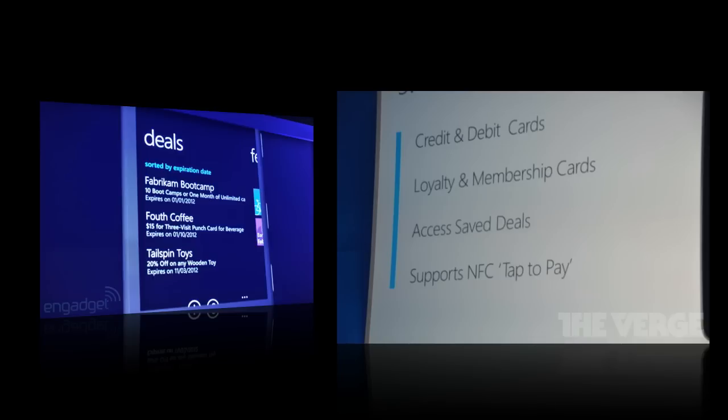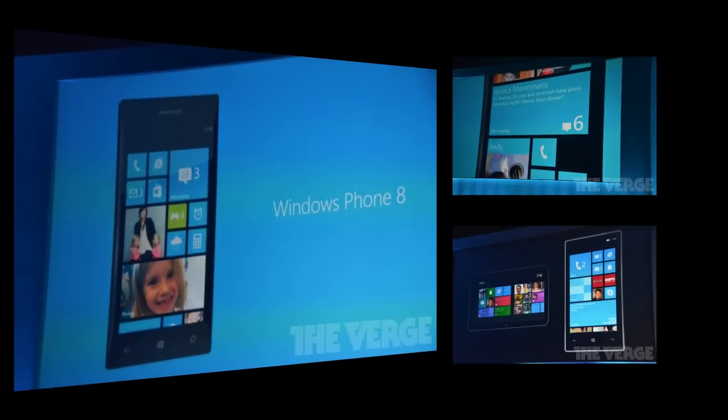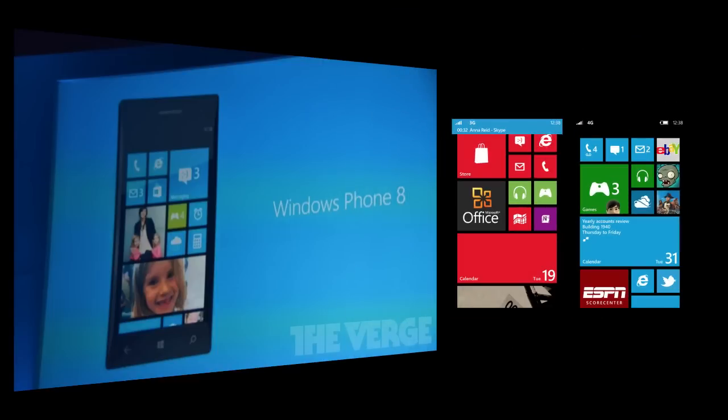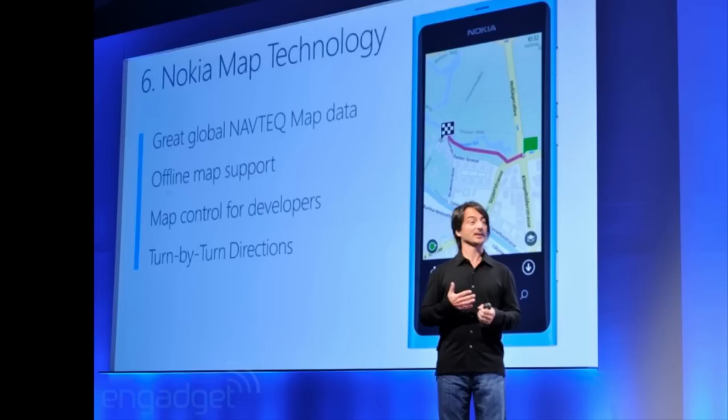The interface is also changing with Windows Phone 8. They're allowing you to customize your home screen — you can now rearrange and resize the tiles on your device. If you're really into Facebook, phone calls, or text messaging, you can make that tile the biggest one and cram everything else into a tiny tile. Or if you're a power user, you can make everything very small and access all your tiles quickly.